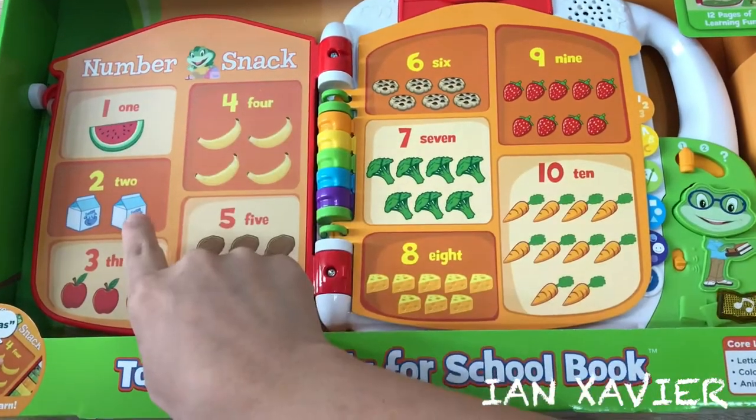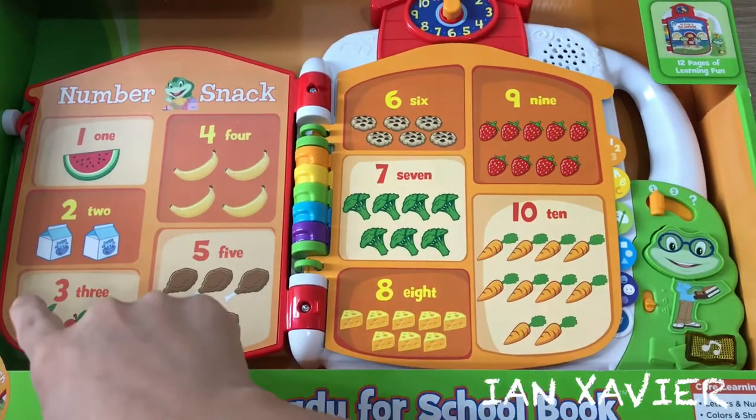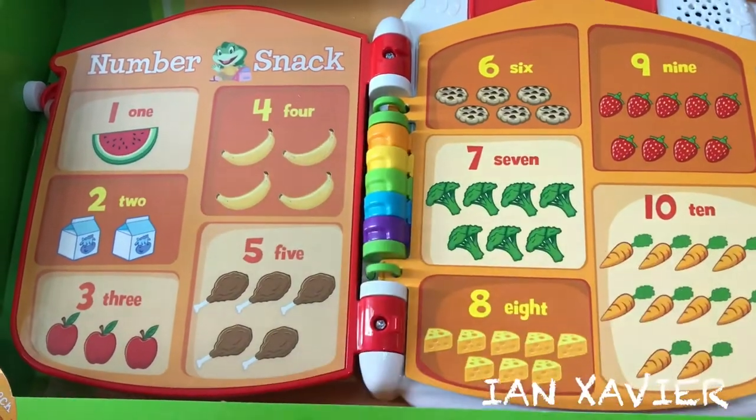One slice of watermelon. Two cartons of milk. Three apples. Four bananas.